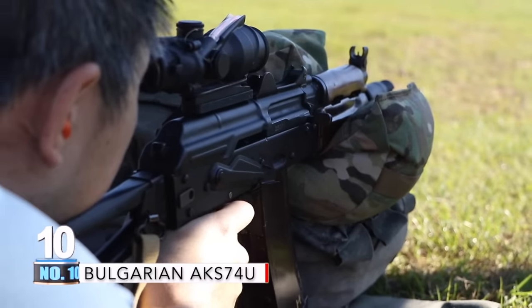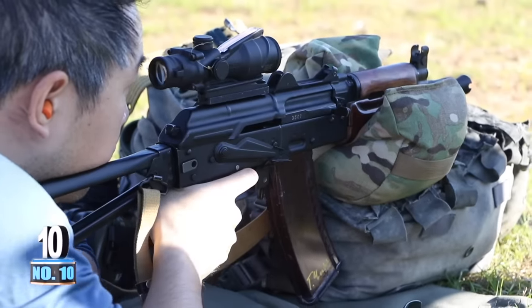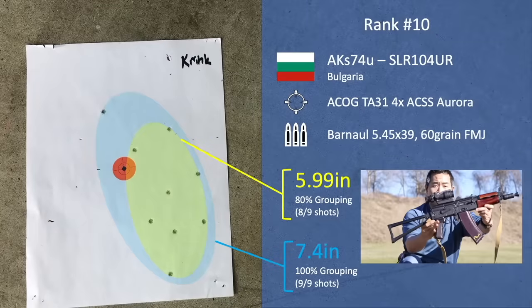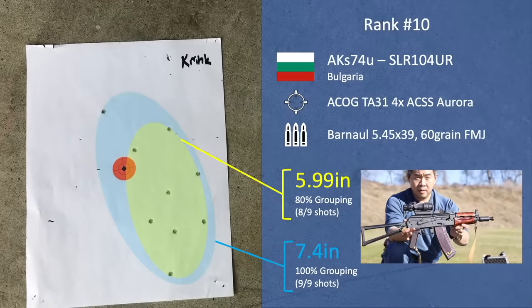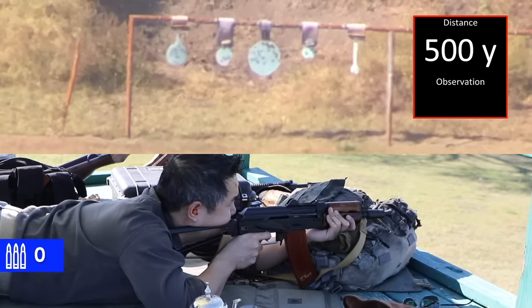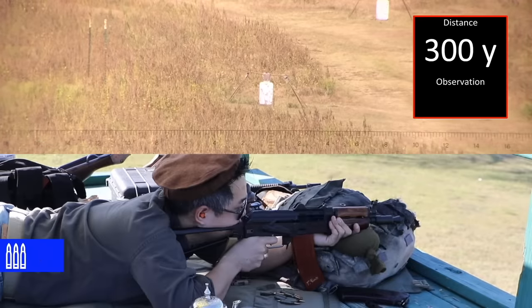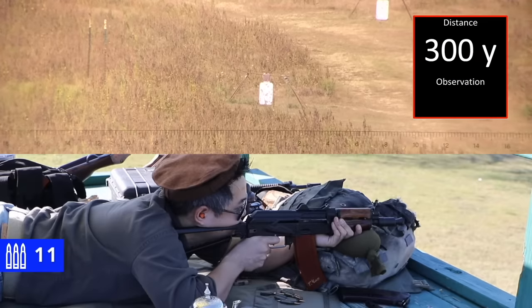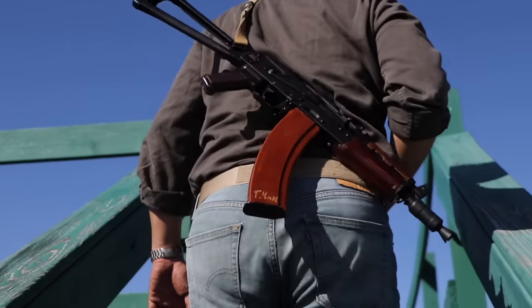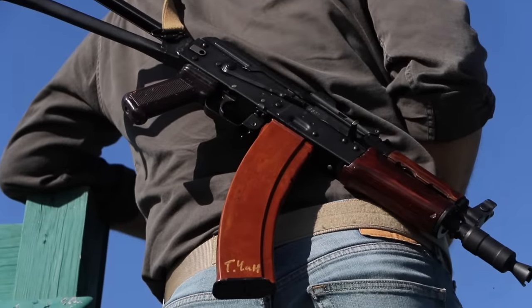Coming up last in the pack, to nobody's surprise, the AKS-74U or SLR-104UR from Bulgaria shot a lazy near 6-inch 80% group, or a 7.4-inch 9-shot group. While in our practical accuracy test this rifle was able to reach a 500-yard target, it showed serious issues of degradation in accuracy at the 250-300m zone. The AKS-74U was designed more as a PDW than a main rifle, and its limited accuracy certainly reflects this.